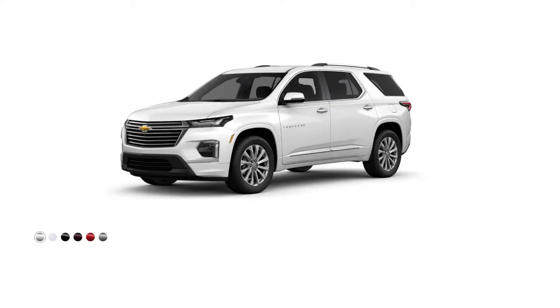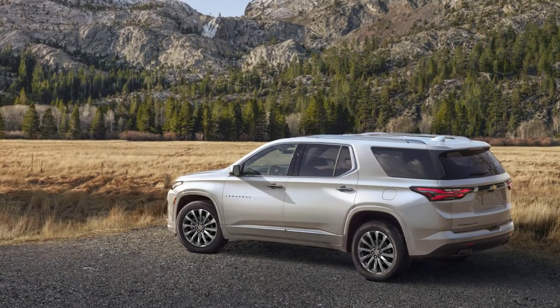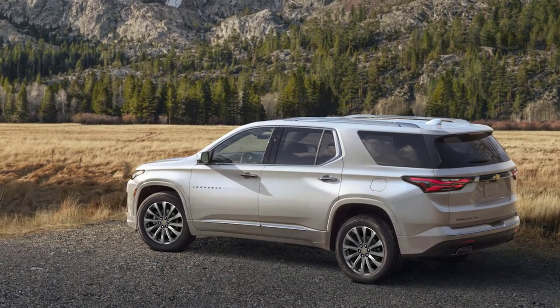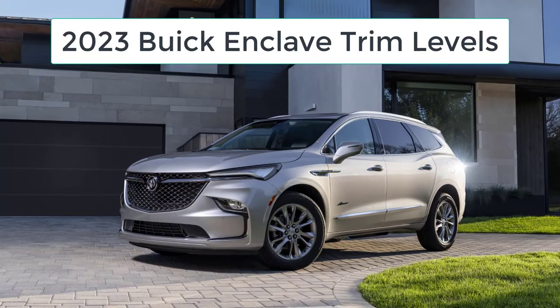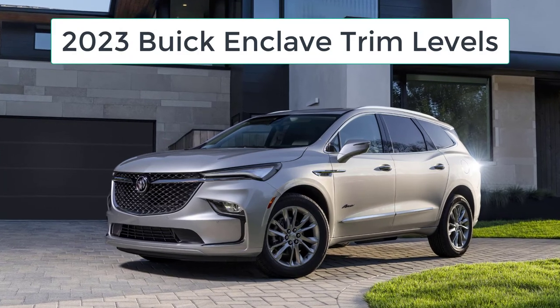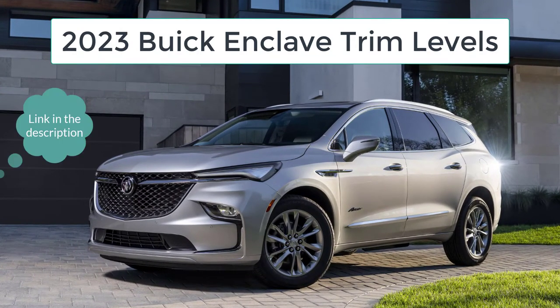I'll also go over the paint colors. Before I do, however, I just want to remind you that if you find this video helpful, informative, or entertaining, please like, share, and subscribe to my channel. And real quick before I get started, I just want to remind you to take a look at my 2023 Buick Enclave trim levels video — I've put the link in the description below.